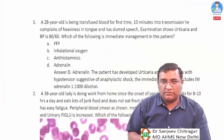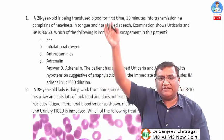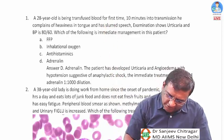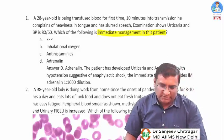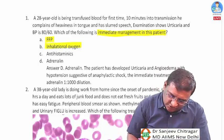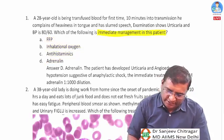Starting with question number one of pathology. The last line asks for immediate management of this patient. Options given are FFP, inhalation oxygen, antihistamine, and adrenaline.